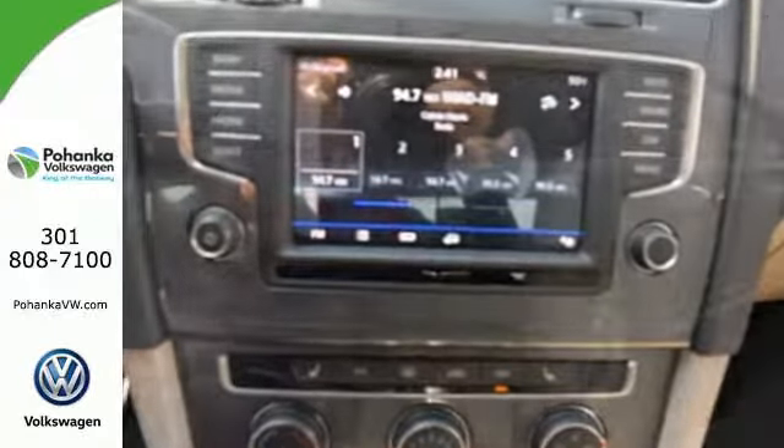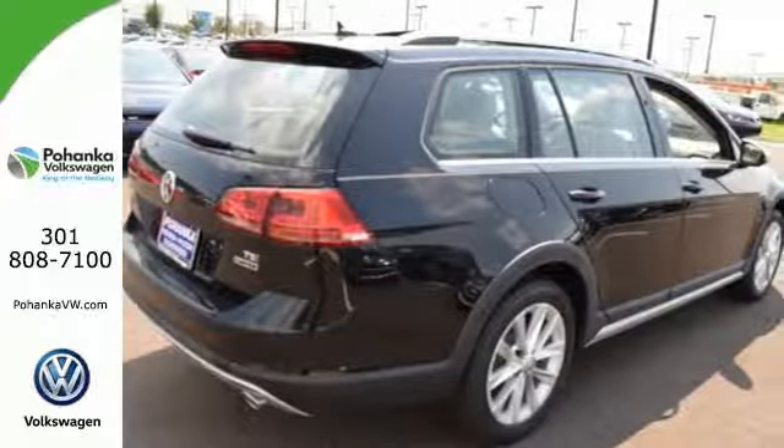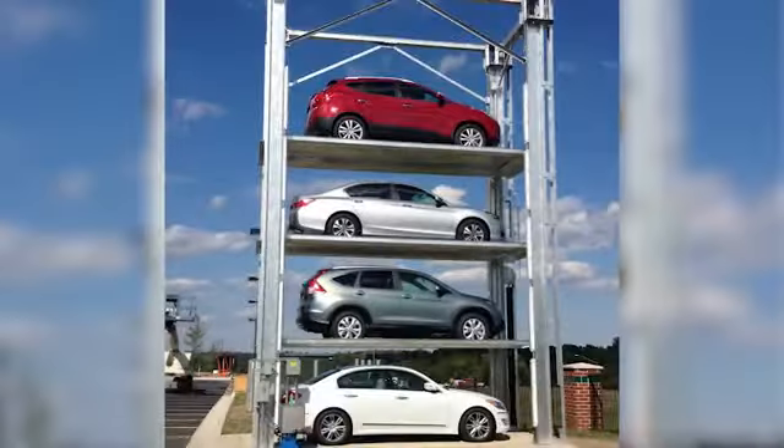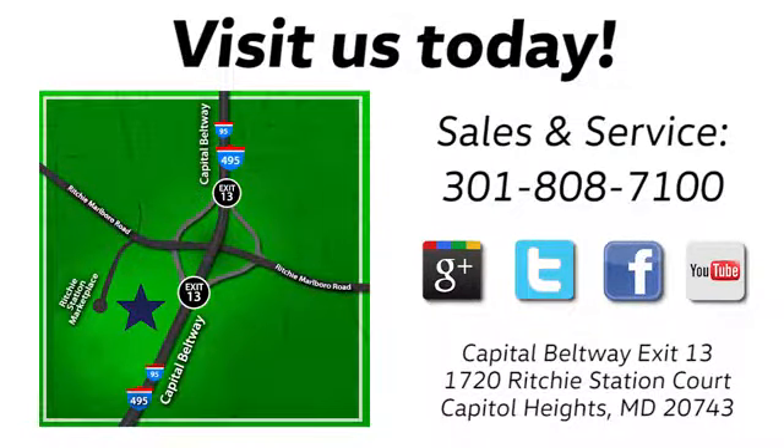Rugged and ready for a detour. Test drive this talented wagon today. Visit Pohanka Volkswagen today. Find us by the car tower, conveniently located on the Capitol Beltway at exit 13, 1720 Ritchie Station Court in Capitol Heights, Maryland.